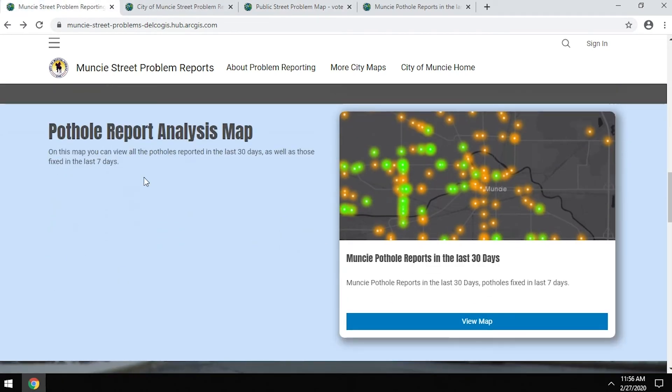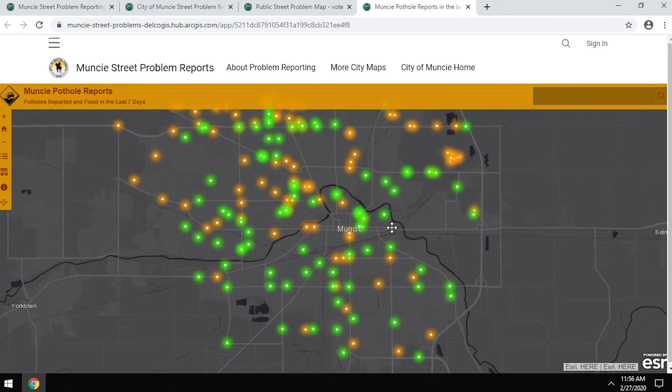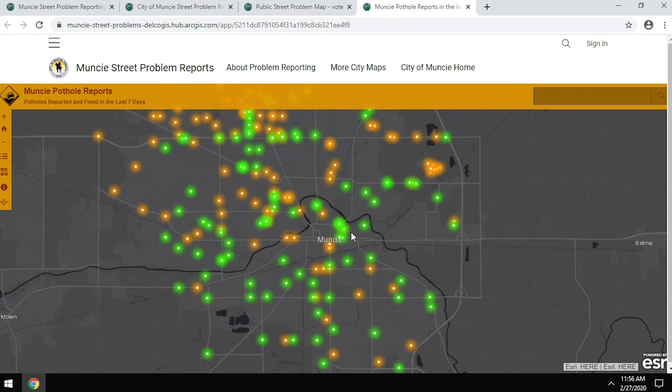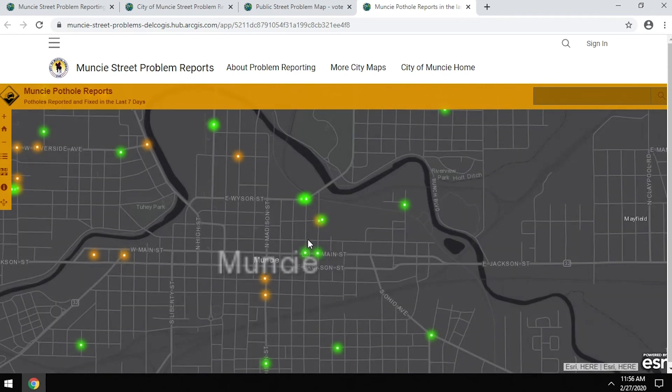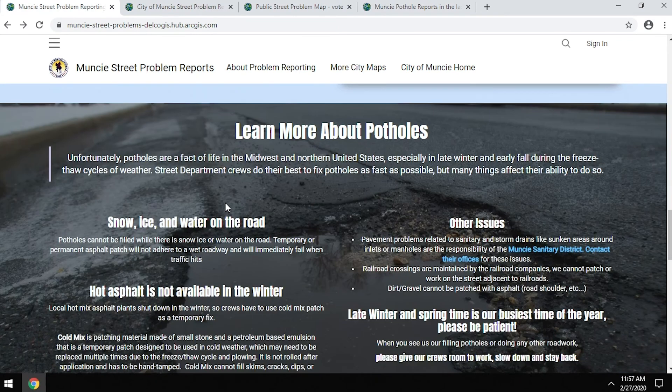Another item available is the pothole and report analysis map. When you open that map you can see problems that have already been repaired or addressed, specifically looking at problems fixed within the last seven days. This lets you see that our crews are out there working through the backlog of problems that have been reported to the city.